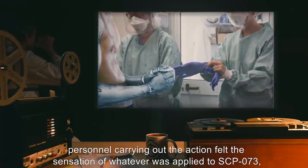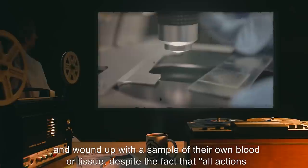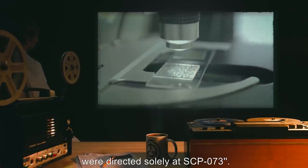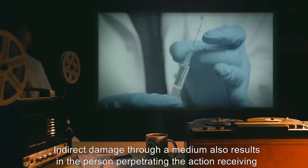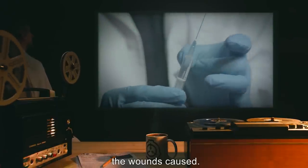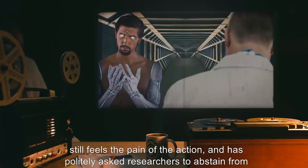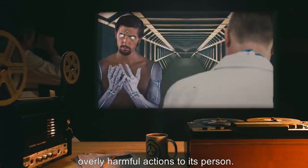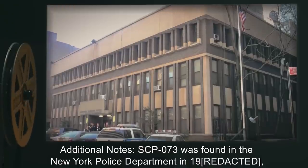Attempts to get tissue and blood samples have proven futile — when the procedure was initiated, personnel carrying out the action felt the sensation of whatever was applied to SCP-073 and wound up with a sample of their own blood or tissue, despite the fact that all actions were directed solely at SCP-073. Indirect damage through a medium also results in the person perpetrating the action receiving the wounds caused. Although SCP-073 receives no actual harm from damage to its person, it has stated that it still feels the pain of the action and has politely asked researchers to abstain from overly harmful actions.